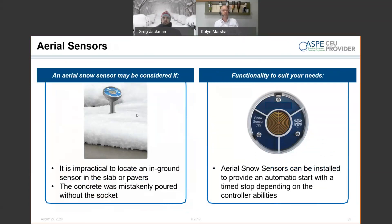There are also options for aerial-mount sensors if you don't want to put a sensor in the slab, or if one was accidentally omitted during construction. Aerial sensors work the same way as slab-mount sensors, just without the integrated slab temperature sensing; a secondary sensor can be run in the slab if needed. Key thing: keep aerial sensors away from heat sources — don't mount them next to the boiler vent, and don't mount them directly under an eave where they won't get snow. Placement requires some thought.